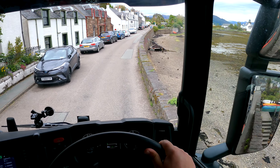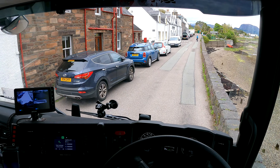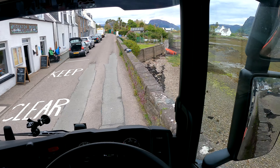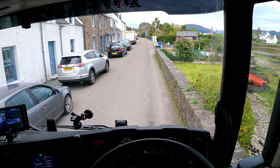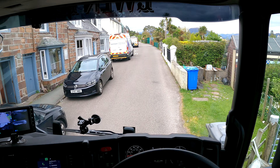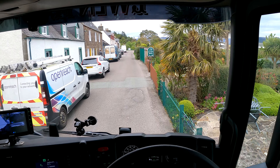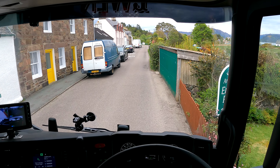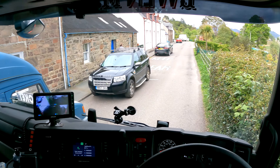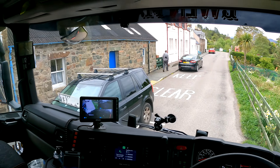Of course, camper van — because if there is a bad place to park, camper van will park there. Just a few more cars. Another one. That was very thoughtful of him to leave his van over here. That's really a great idea. Let's make it hard, let's make it tight.